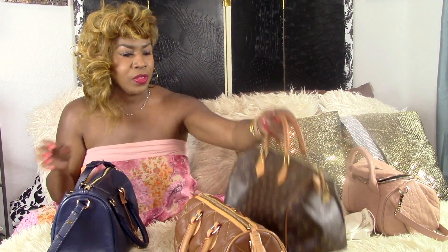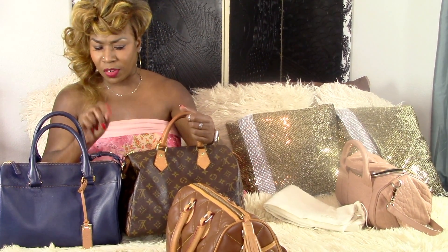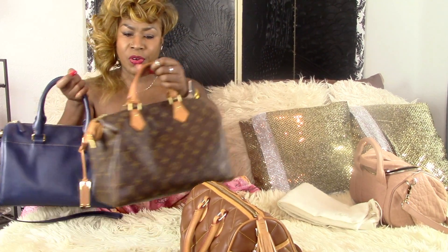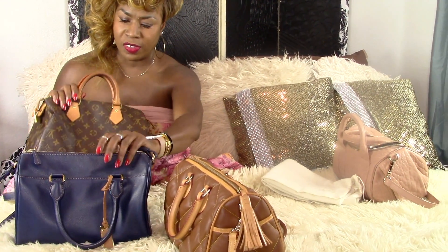It really reminds me of a speedy. Here's one of my Louis speedys — it's similar in size. I think the length is exactly the same, both almost 12 inches. The height is similar; this one may be just an inch or so taller. But it's roughly the size of a Speedy 30. If you can see the speedy over it, it's a little bit taller than the UGG.